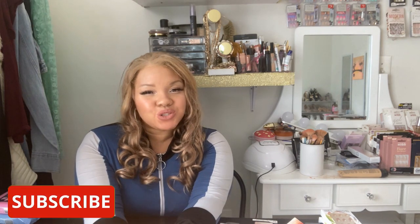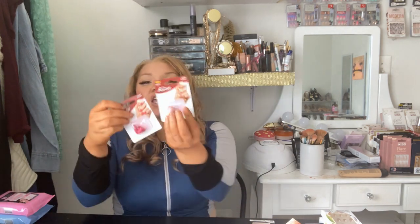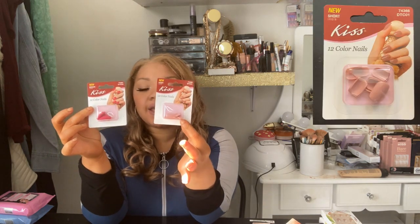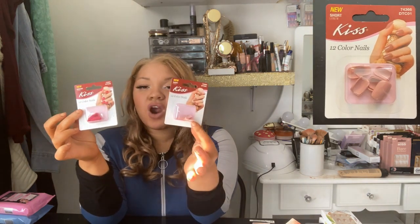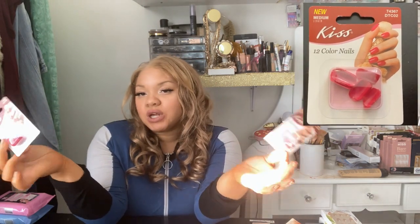Hello and welcome back to my channel. Today we are doing a Dollar Tree haul — a very special one. You can get Kiss nails for just one dollar. Go to Dollar Tree — they have Kiss nails for only one dollar, and you get 12 in a pack. They come in different varieties of colors. Of course it doesn't come with glue, but I also got a lot of other pieces from Dollar Tree.